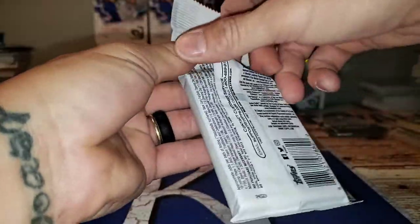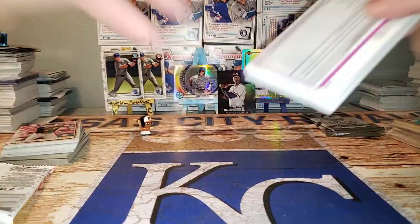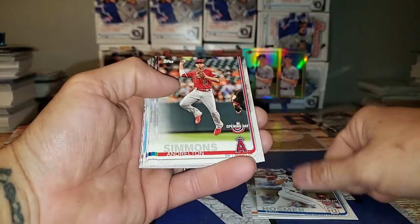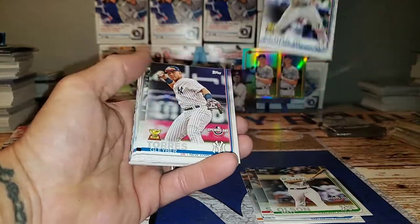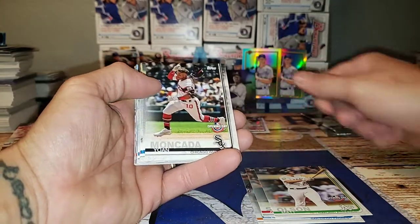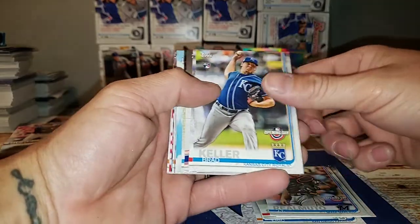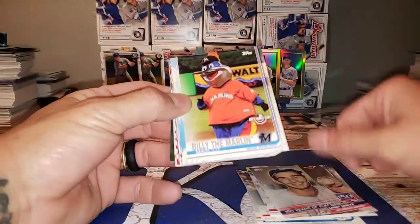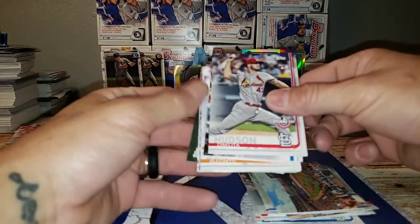Opening Day — 2019 Opening Day. Let's see what we can get. There's a nice Hakuna Jr., that's a nice one there. Glaber in the background. Alright. Moncada. Nice, Billy the Barling. Dakota Hudson.